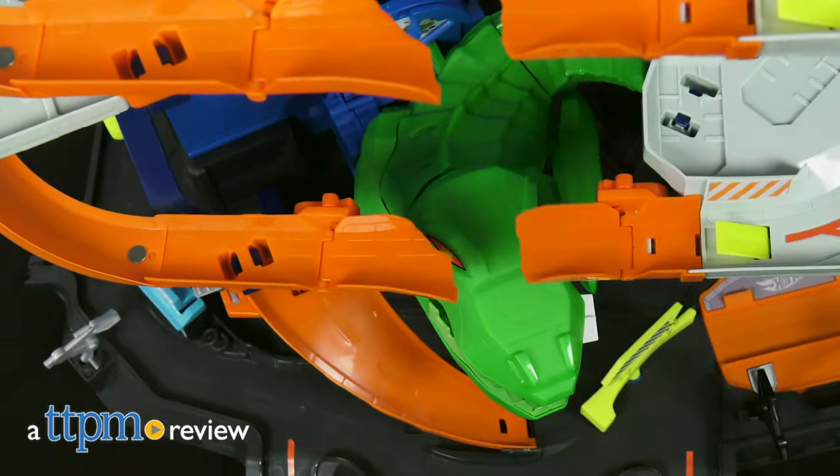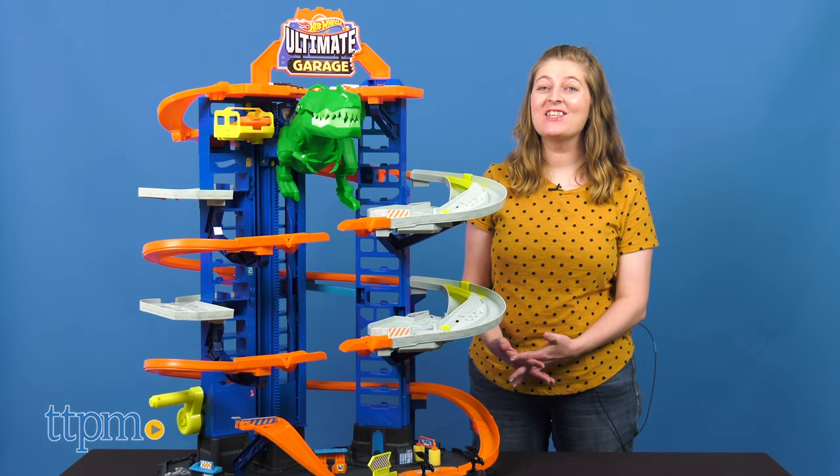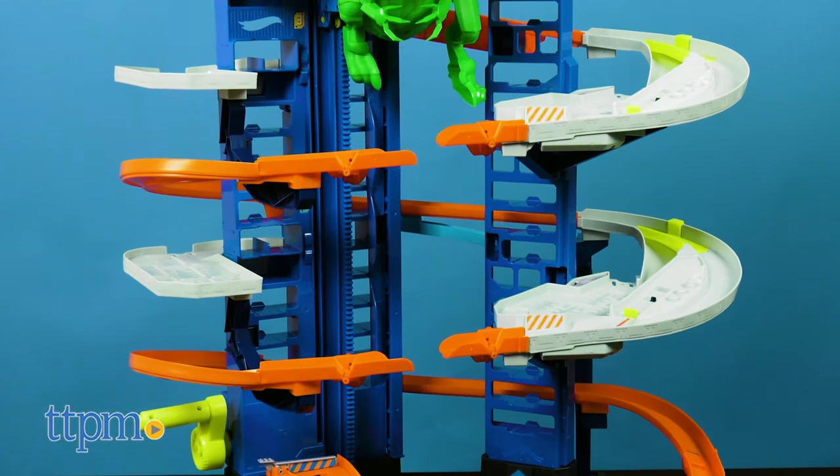The Hot Wheels garages just keep getting bigger and bigger. Hi, I'm Laurie from TTPM, and this is the three foot tall Hot Wheels City Ultimate Garage from Mattel.